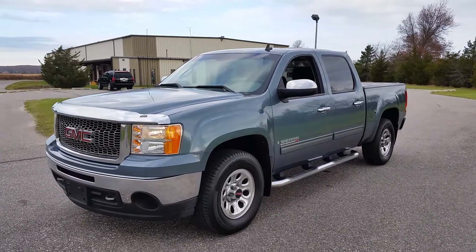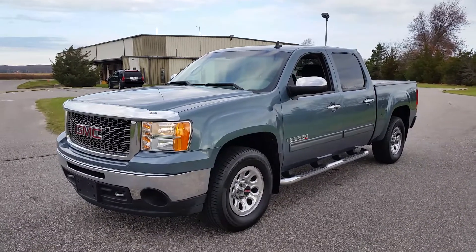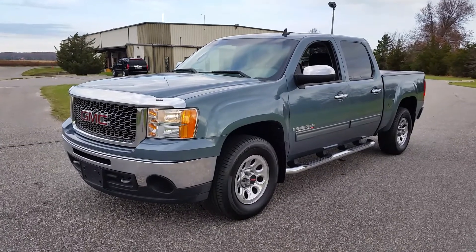Hey guys, thanks for joining us today. Today we have a 2009 GMC Sierra Crew Cab Short Box Pro Sport.